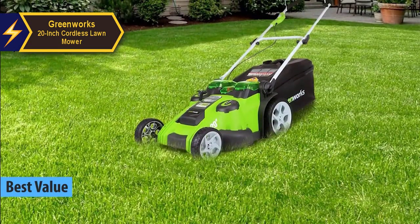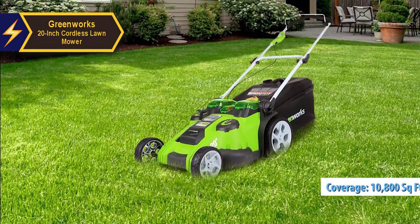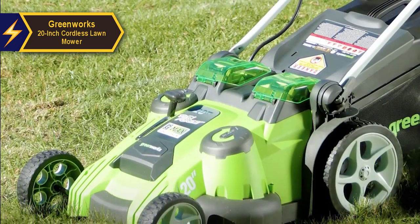The Greenworks 20-inch Cordless Lawnmower, replete with features, has the capacity to maintain lawns larger than 10,800 square feet — approximately the size of four tennis courts. This is something you would typically expect from high-end cordless mowers.